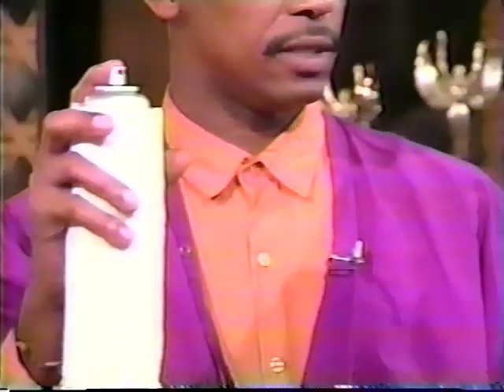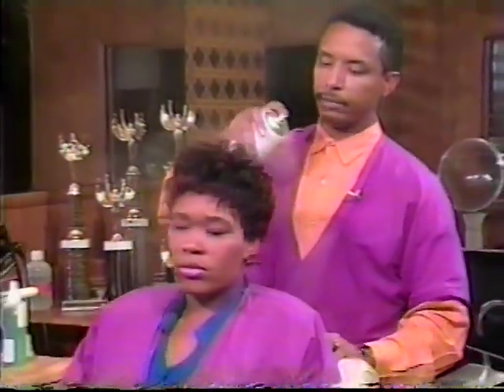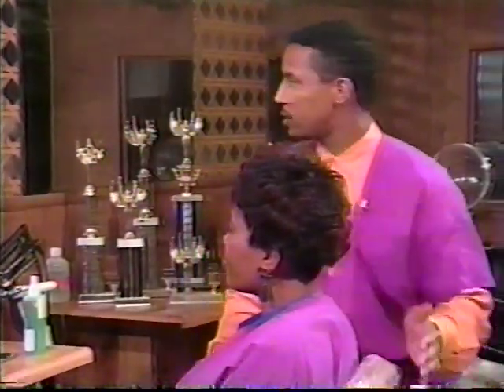Once your style is finished, spray with a small mist of oil sheen. Check for balance. And there's your finished style.